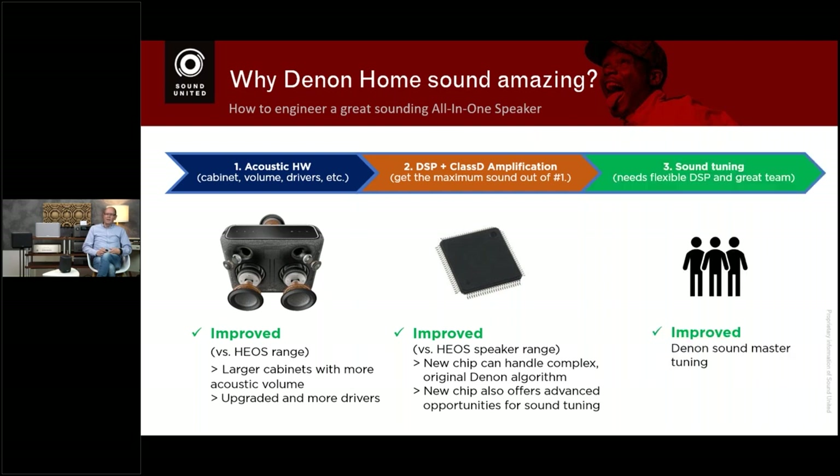The third equally important element is the sound tuning process. You need advanced engineers with golden ears — sound masters — who can listen and know how DSP settings need to be tweaked to get the best sound quality out of these little boxes. Unlike the HEOS speakers before, we assigned the Denon Sound Master to also work on these Denon Home speakers. All three elements together are the reason Denon Home sounds so sweet.